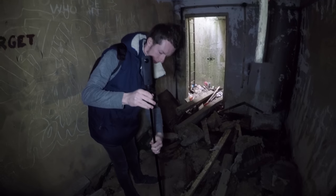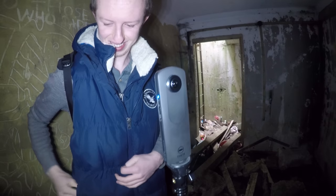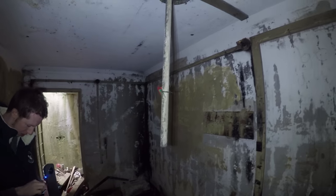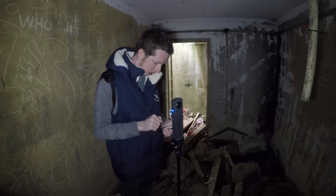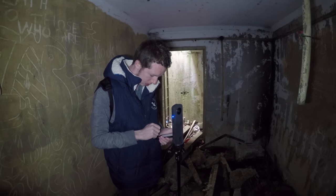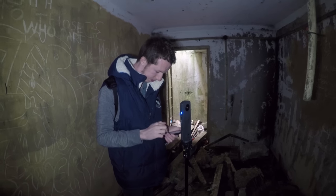So Jerry's just setting up the 360 camera at the moment — it's a very snazzy piece of equipment. Hopefully we can get some cool photos that actually show the whole of the ROC post in one. Obviously, if you want to see these, you can go on our website, and if you find the page for this ROC post you should be able to see it on there.